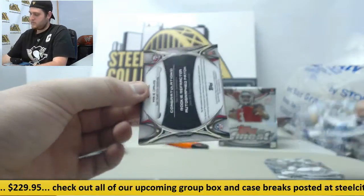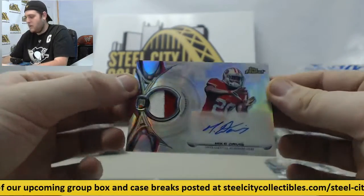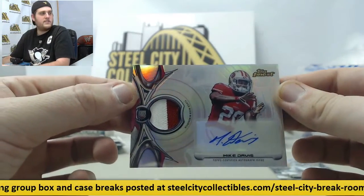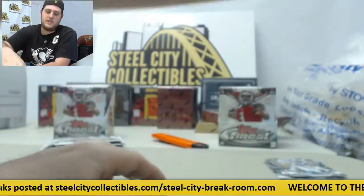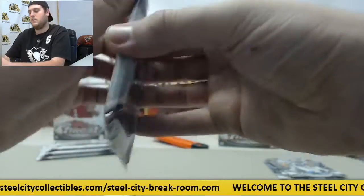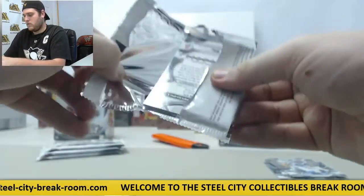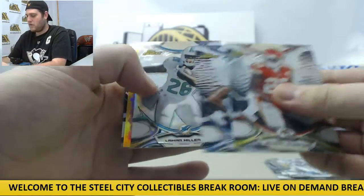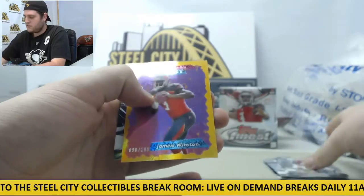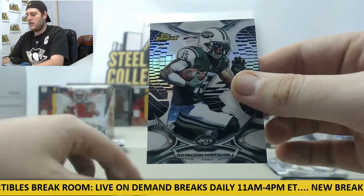Luke Kuechly. For the 49ers right here — that's a rookie patch auto, Mike Davis, for the San Francisco 49ers. Rookie refractor patch. Jamal Charles, Trey Mason rookie, Lamar Miller. Finest Football out of 199 rookies finest — Jameis Winston, and Brandon Marshall.